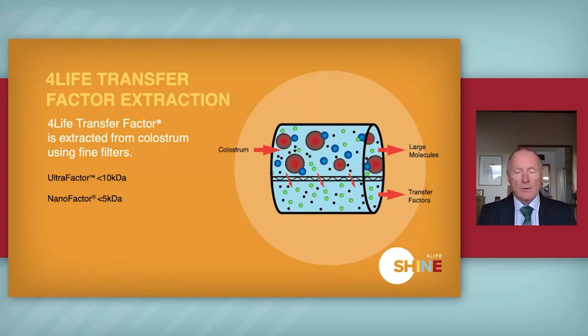For Life have helped get into this area with the ultra factor and nano factor, which are the small molecular weight immune function factors. These are produced by filtration, where you get rid of all the big proteins and big fats, and you end up with the peptides and immune factors coming through the membrane. These are then used as transfer factor.